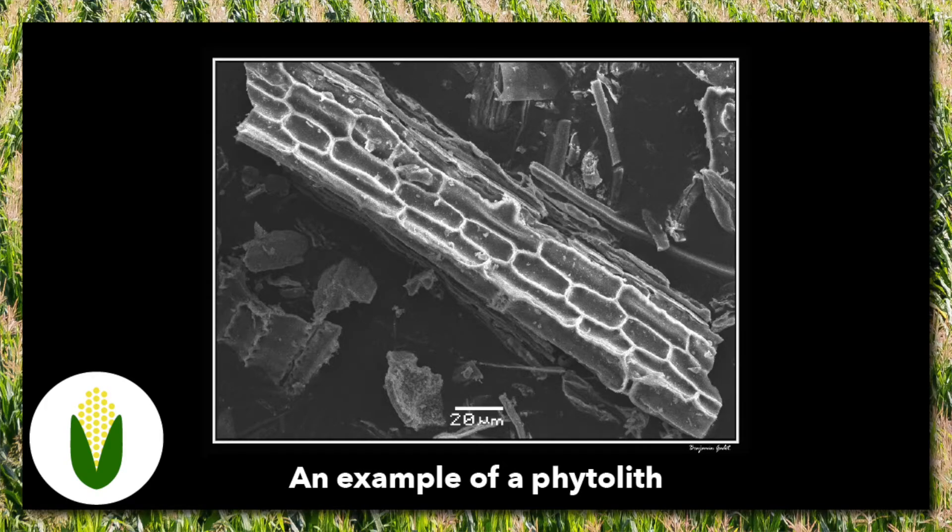Phytoliths are microscopic deposits of silica or calcium oxalate that accumulate between the cells of the plant. They vary in shape depending on the species of the plant and survive for thousands of years, even after the plant is long gone. So scientists can look at sediments and analyze the phytoliths in them, identifying whether domesticated maize was present during a particular time period.